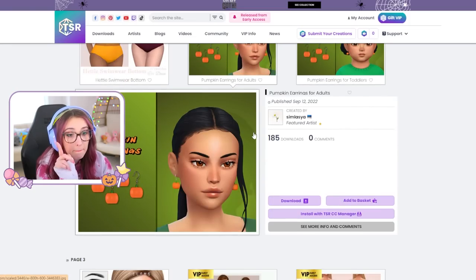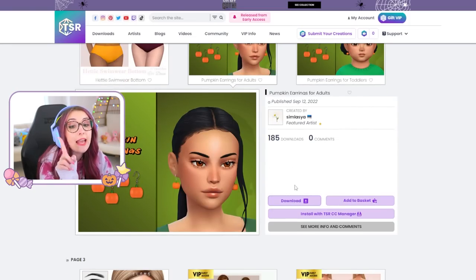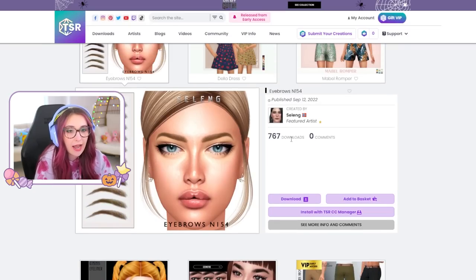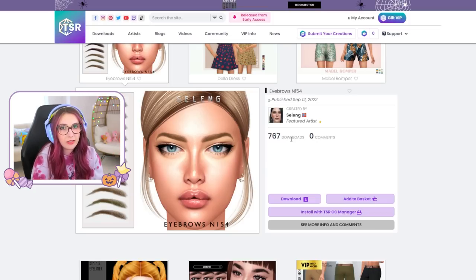Look at this! Look at this! Look at this! Pumpkin earrings — yes! And they have them for toddlers! I know I have like a collection of a hundred eyebrows, but I still can't find ones that I love, so I'm gonna give these a go.